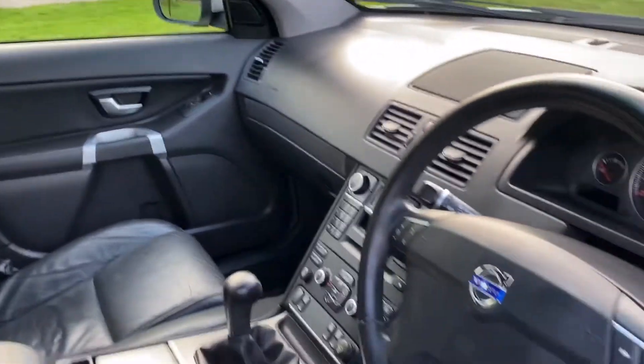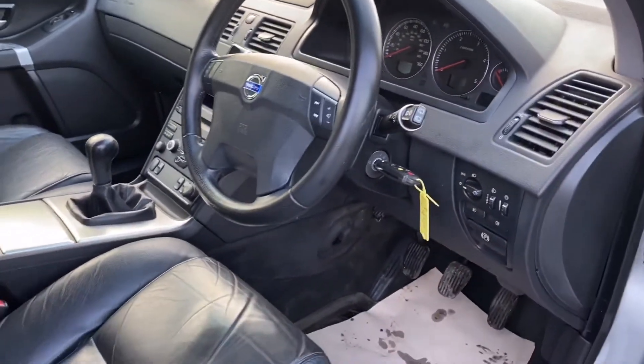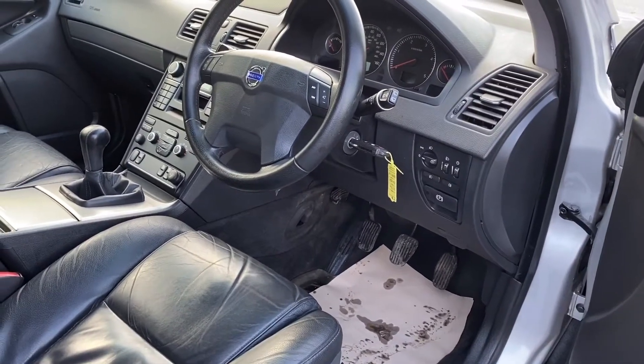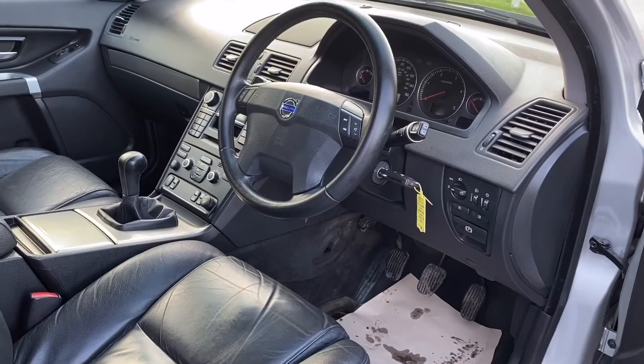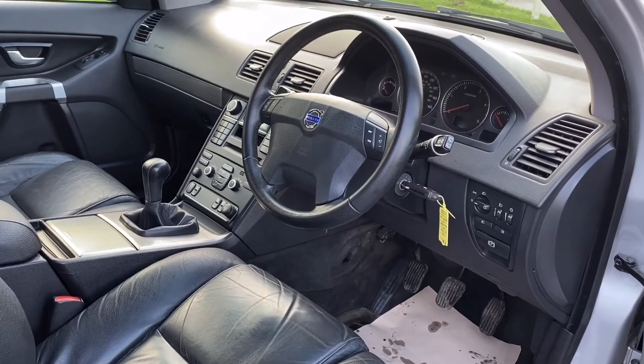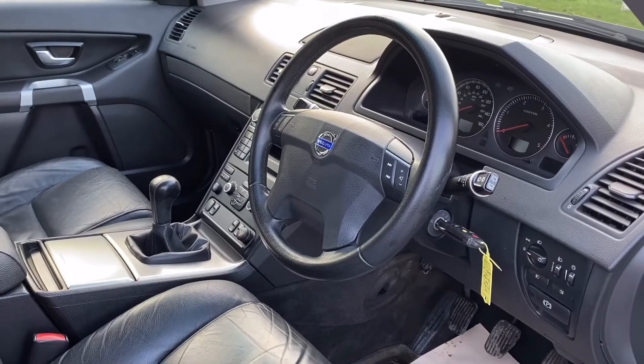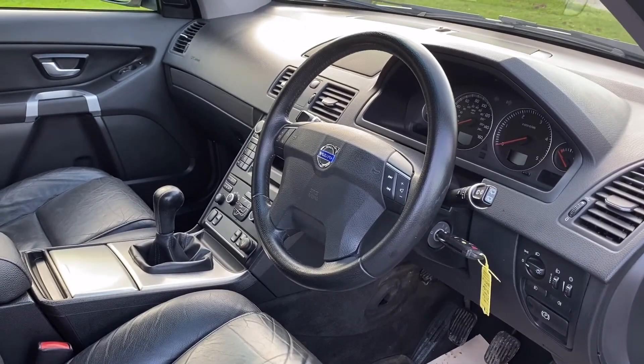These are absolutely brilliant family cars — they just do the job so well, and this one is in super condition. If you'd like more details, why not give us a call? My name's Graeme, the company's Horton Cars — we're Volvo specialists, it's all we do. Give me a call on 01844 239 308. Thanks for looking.